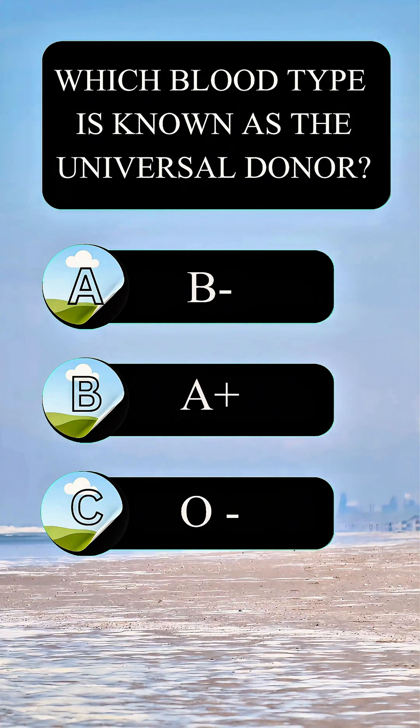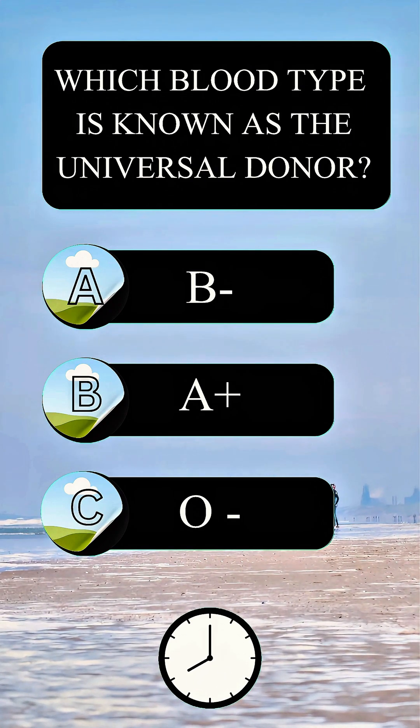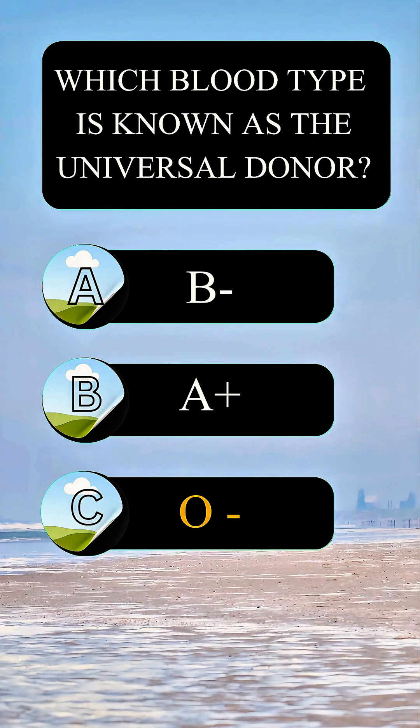Which blood type is known as the universal donor? Answer C: O negative.